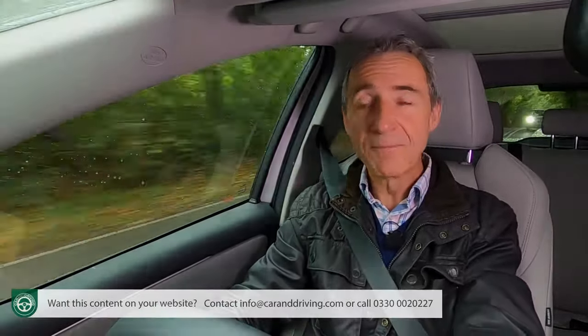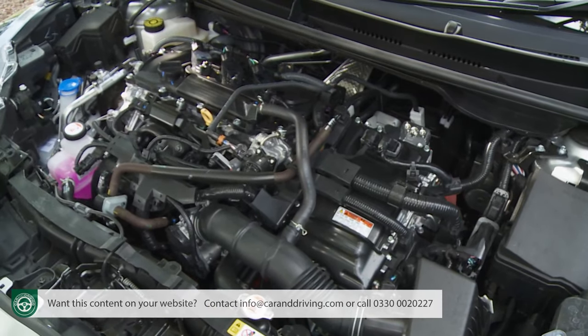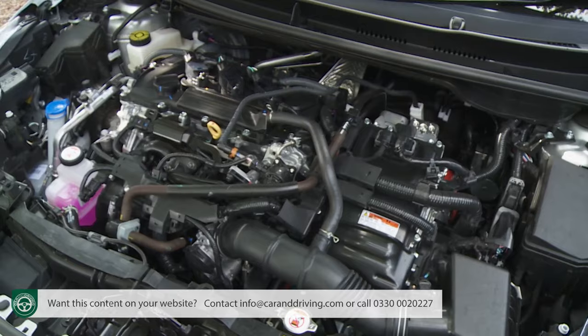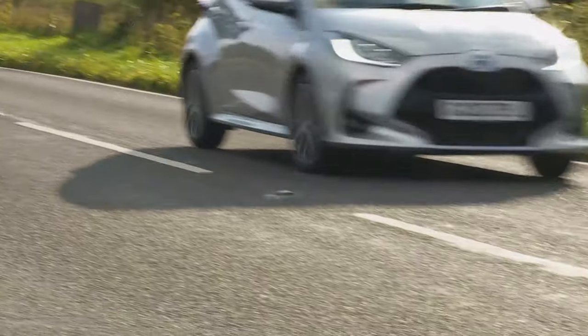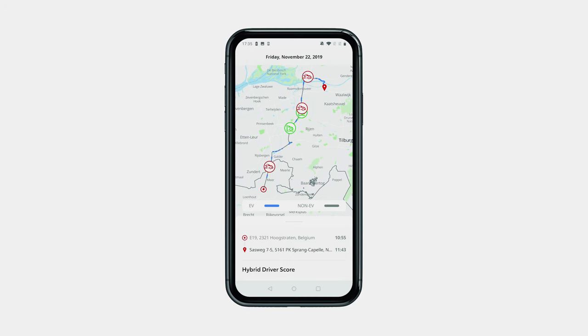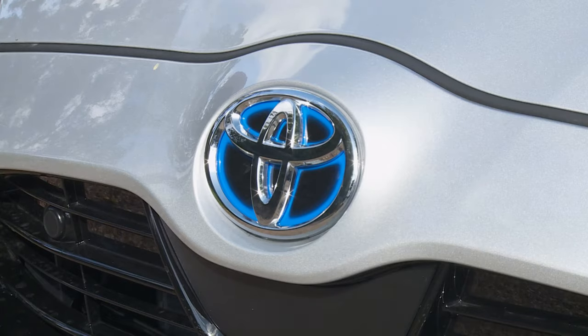As standard, Yaris buyers get five years of pan-European breakdown assistance, a three-year paint warranty, and 12 years of anti-perforation cover. Routine maintenance is needed every 10,000 miles or 12 months, which may be a little frustrating for higher mileage drivers. Hybrid models are subject to extra service checks, but Toyota doesn't charge any more for doing that. There's a dedicated MyToyota website for booking a service online, and Toyota has a fixed-price servicing plan so you'll always know how much any work will cost in advance.